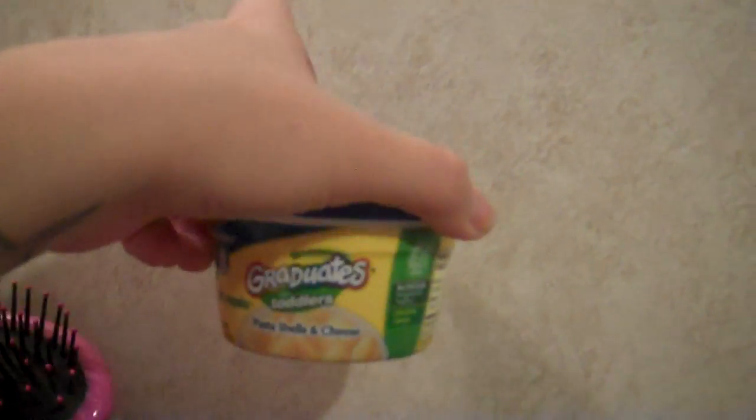This was 97 cents and I had a 50-cent off coupon. Then these were 80-some cents and I had a 55-cent off coupon. The trays were $1.61 and I had a dollar off coupon.